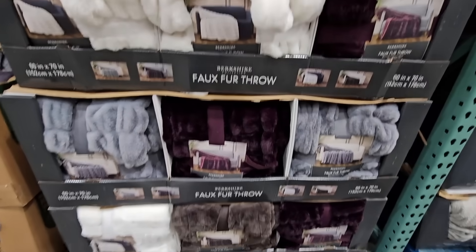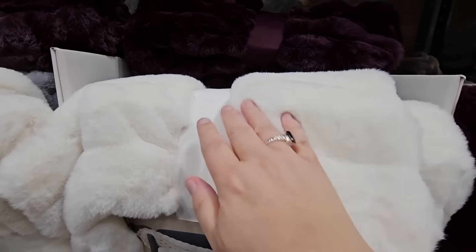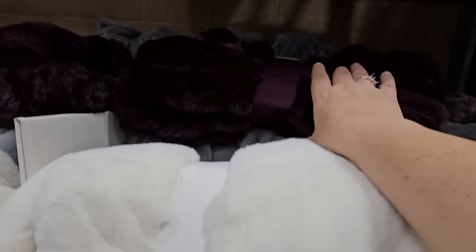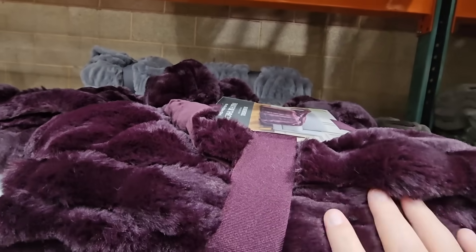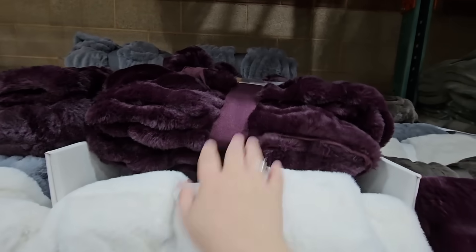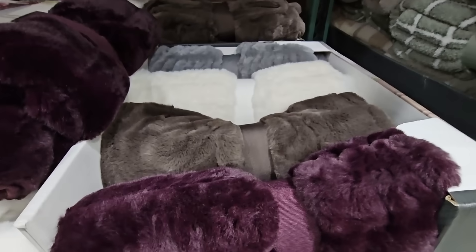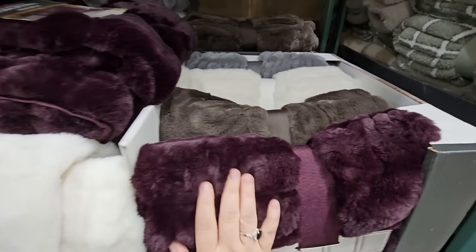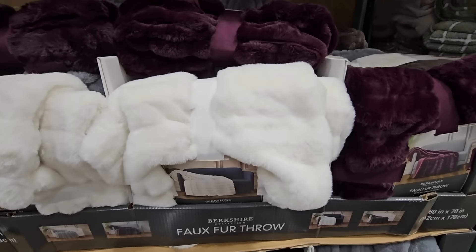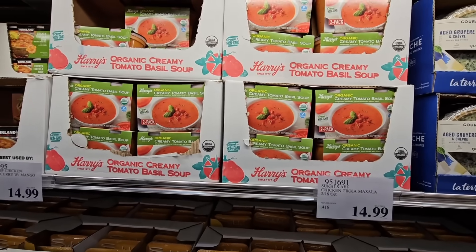We saw these at another store and I'm so glad they're in my area — these faux fur blankets. This eggplant one is so pretty. Honestly, they're all really pretty. There are four different colors and you can't go wrong with any of them. They are super soft, and the price — they're only $17.99. I could own all four of them, but I don't need any more throws. But maybe one more.